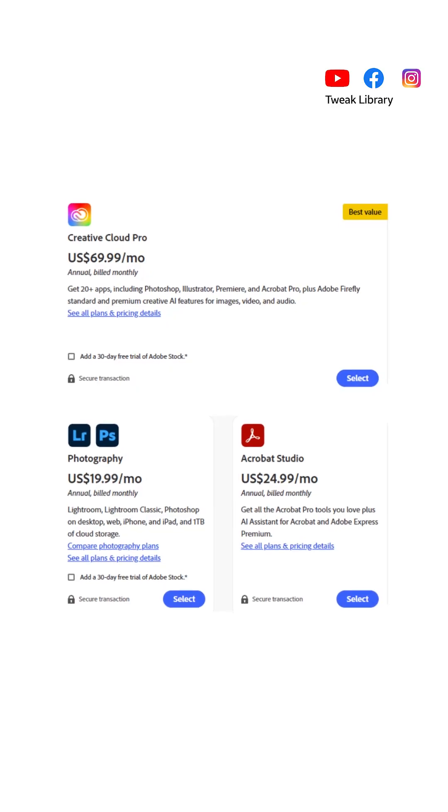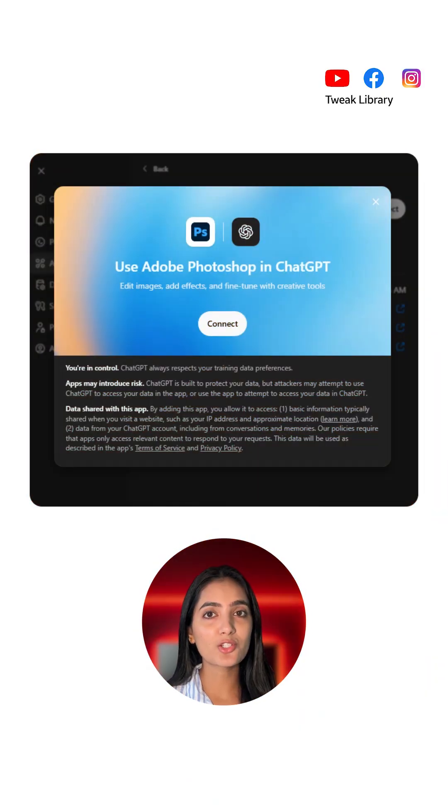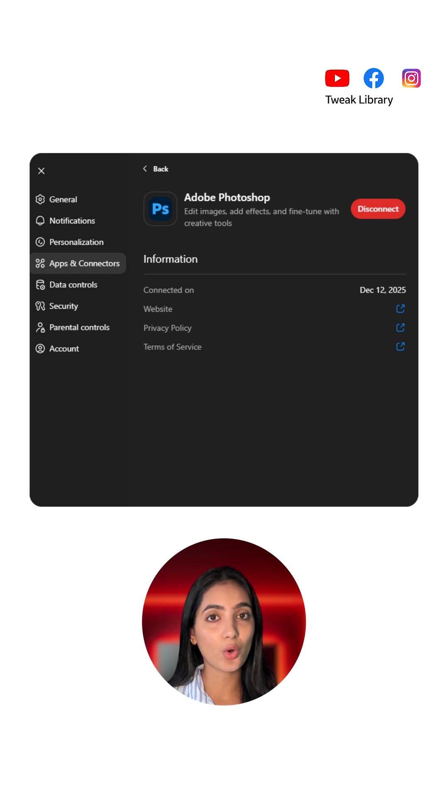Do you need an Adobe subscription? Most basic features work for everyone, but some pro-level exports or advanced tools may require signing in with your Adobe account.